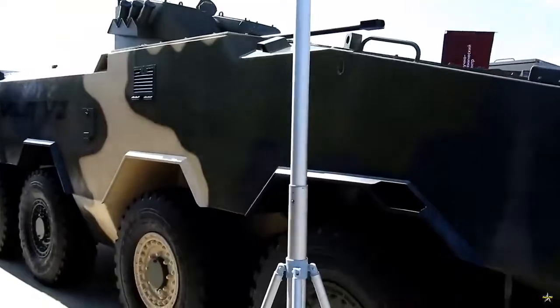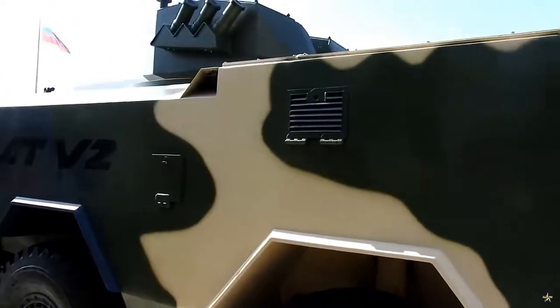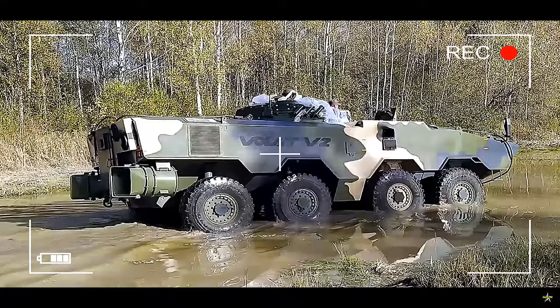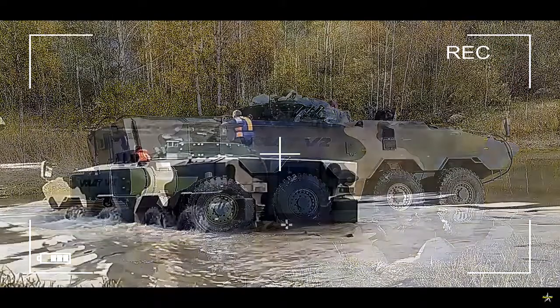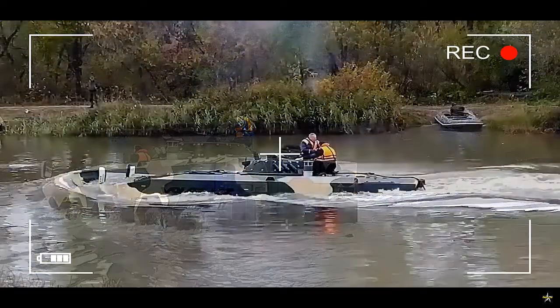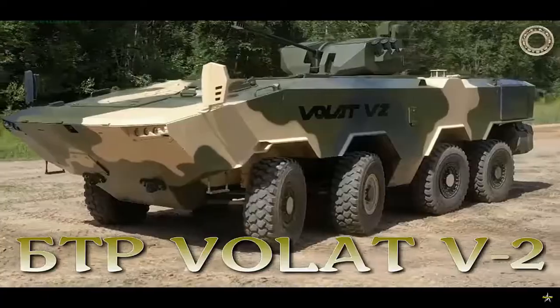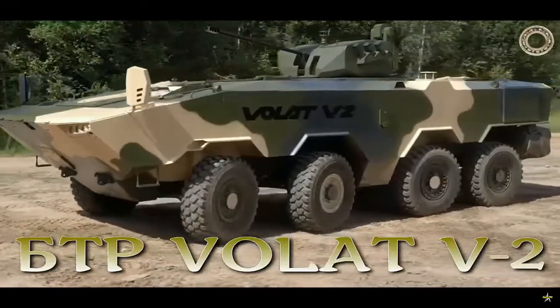The amphibious Volat V-2, boasting an eight-by-eight wheel configuration, is designed to transport personnel — a crew of three plus eight soldiers — to combat zones, providing fire support, protection against small arms and explosive devices, as well as engaging enemy armored vehicles, light armor, tanks, and low-speed airborne threats.